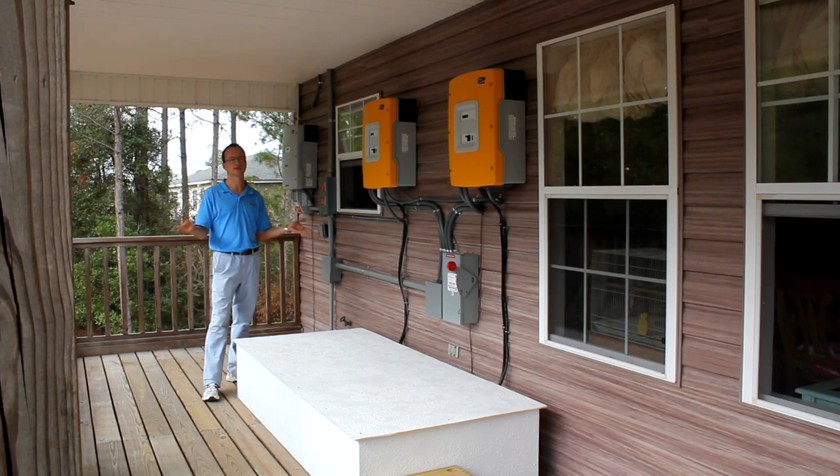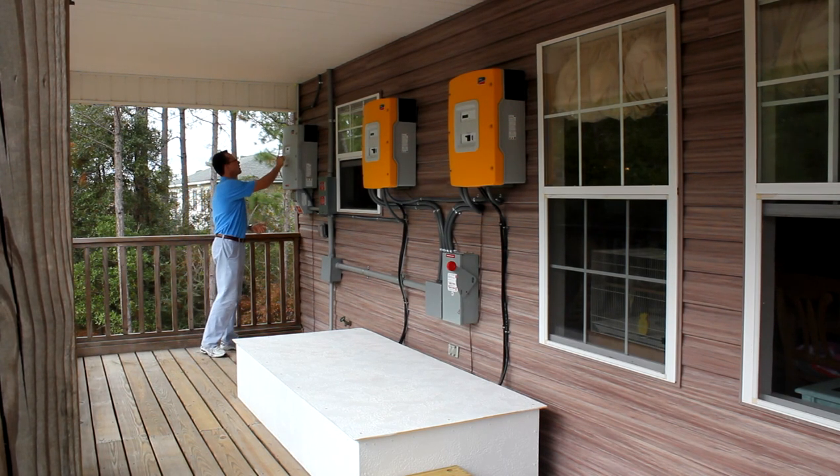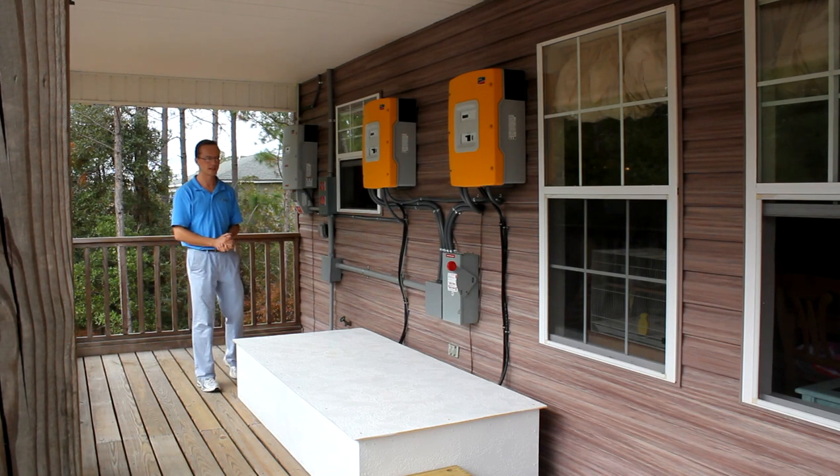Therefore, if the power is out, we can still have plenty of hot water from the sun. The 8.46 kilowatt system, currently in partly cloudy weather, produces 3 kilowatts of usable AC power.